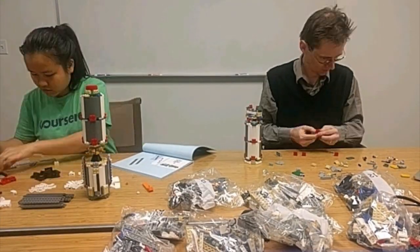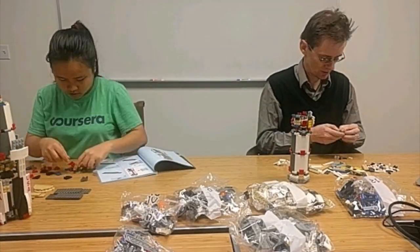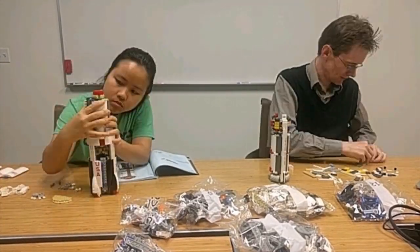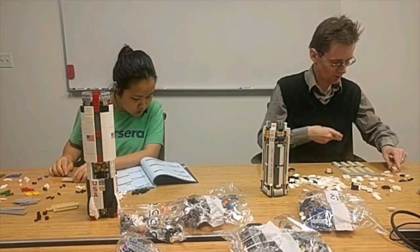Now approaching the half-minute mark. T-minus 33, T-minus 30 seconds, and continuing on. Continuing on at the T-minus 26 second mark, T-minus 25.